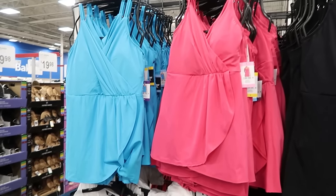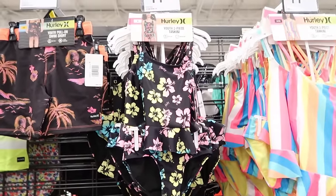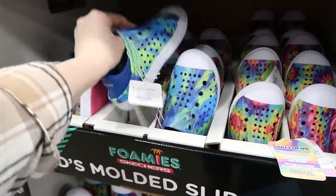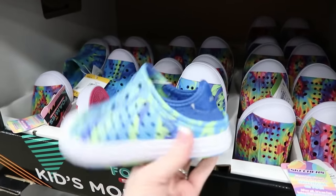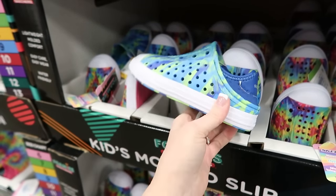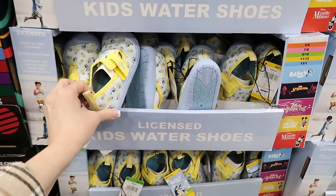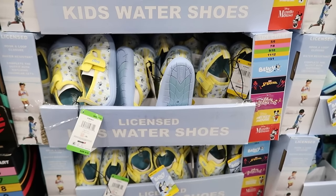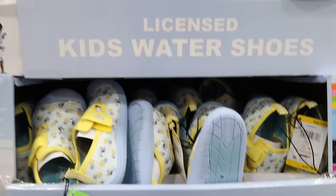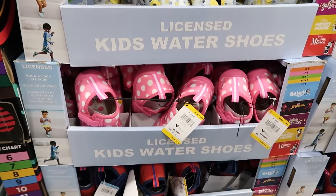They have swimsuits by Land's End. Oh, they have some foam shoes by Skechers — look how adorable these are! $14.98. Those are so cute. And look at all these swim shoes — water shoes. We usually get water shoes when we go to the lake; it's just easier to walk around. They have Spider-Man ones — these are $12.98. Get your water shoes now, because by the time you want them for summer they're really hard to find.